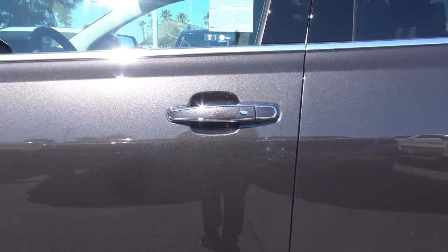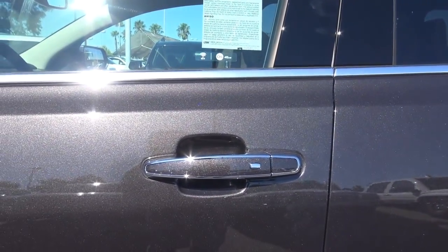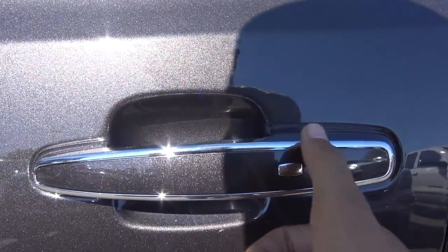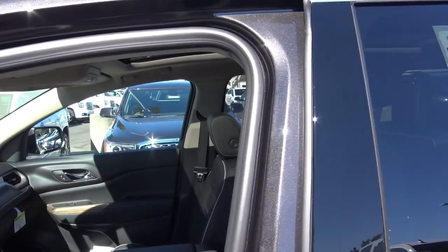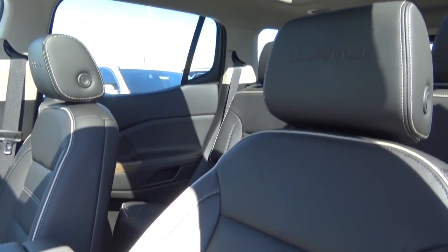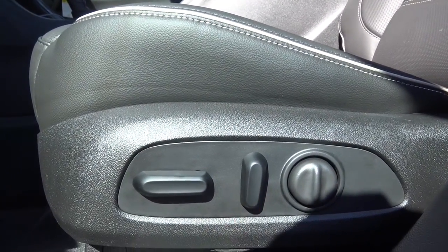The exterior color of the Acadia is known as iridium metallic, and it's one of the most popular colors for this vehicle. You also have smart key access on all four doors with chrome accenting around the door handles. These high gloss black door pillars are certainly a nice added styling touch, and you will find the jet black perforated leather interior with white contrast stitching as well as white piping on the seats, with a power driver's seat featuring power recline and power lumbar.